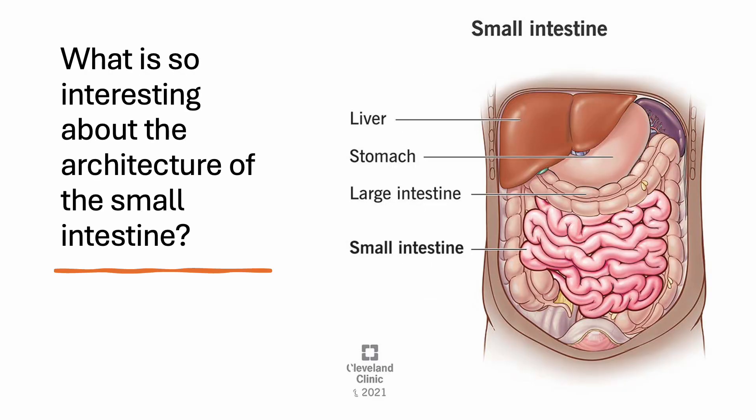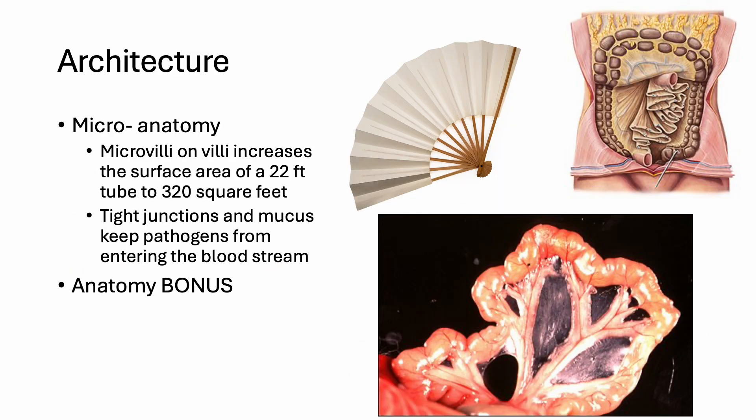What is so interesting about the architecture of the small intestine? Microvilli on villi increases the surface area of the 22-foot tube to 320 square feet. Tight junctions and mucus keep pathogens from entering the bloodstream. How does 22 feet of small intestine smashed into your peritoneal cavity keep from getting twisted or kinked? Well, the small intestine has a mesentery, which makes it all fit together like a fan when it's closed. See the pictures.